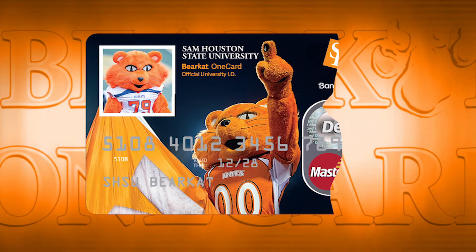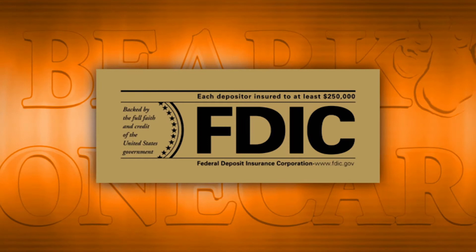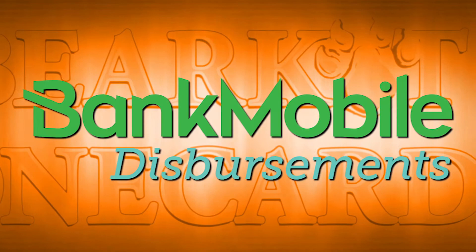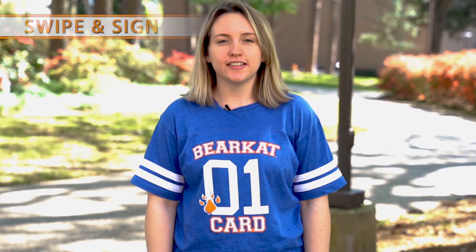The third function of the Bearcat OneCard is where students can choose to open an optional checking and savings account known as the Bank Mobile Vibe account, which you can choose to open when you activate your card. The account is an FDIC insured checking account offered to all students through Bank Mobile, Sam Houston's financial partner for refunds. If you choose to open the account, your card becomes your debit card for the Vibe account and can be used anywhere MasterCard is accepted. Keep in mind this is not a credit card — you can only use the amount of money you have in the checking account. To utilize the MasterCard feature, you swipe the gold stripe on the back of your card.